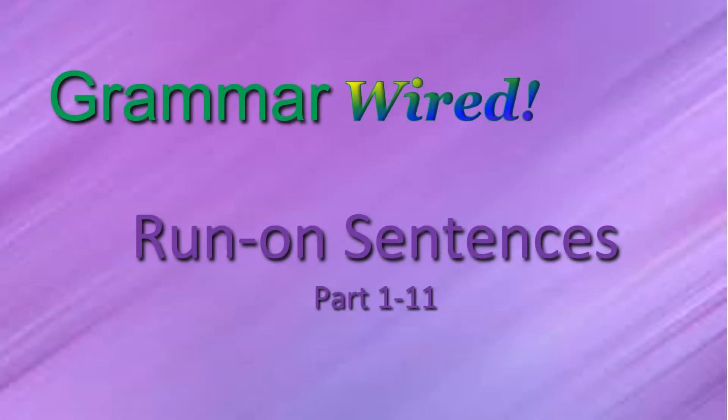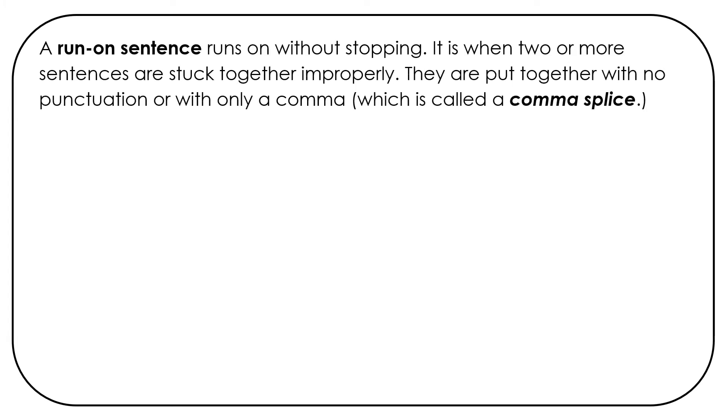Run-on sentences. A run-on sentence runs on without stopping. It is when two or more sentences are stuck together improperly. They are put together with no punctuation or with only a comma, which is called a comma splice.